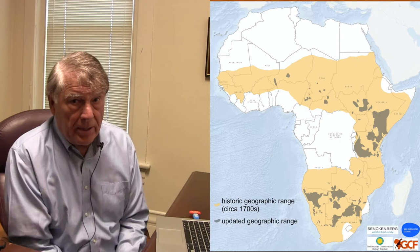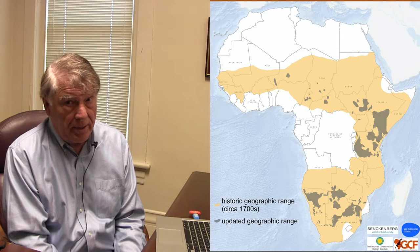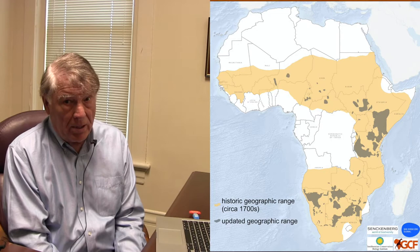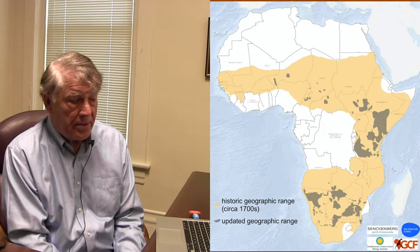Loss of habitat — we'll talk about that with regard to the butterfly. Here's a map of Africa that shows what's left of the historic range of the African giraffe. The beige color is the historic range; the avocado green is all that's left. Habitat loss is a very major problem for almost all of these creatures that are disappearing.